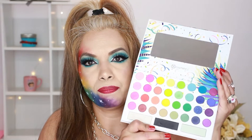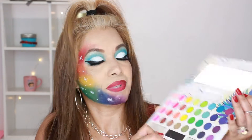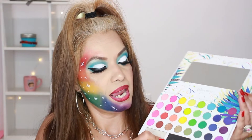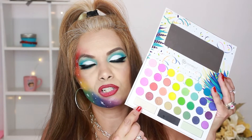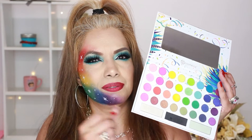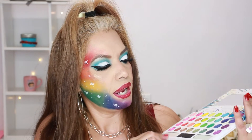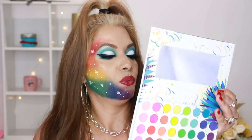From BH Cosmetics I have the Take Me Back to Brazil 35-color pressed pigment palette. It comes with a mirror and has beautiful rainbow colors. You can do a lot of blending with these. There's a shade that's almost black, and one that looks almost unicorn or prismatic when applied. One is more of a green-tinted shade. I totally recommend this one.